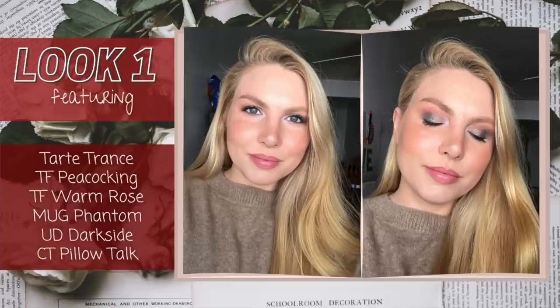Look number one — I wanted a simpler, lighter look. I did want to feature the blue but didn't want it taking over my entire eye, so I used Peacocking as an accent shade on the outer half of the lid. I have Warm Rose in the crease, Dark Side from Urban Decay on the lower lash line, and then to lighten it up I added Trance from the Tarte Make Believe In Yourself palette onto the lid — it's kind of like a silvery taupe shade and it went beautifully with that blue color.